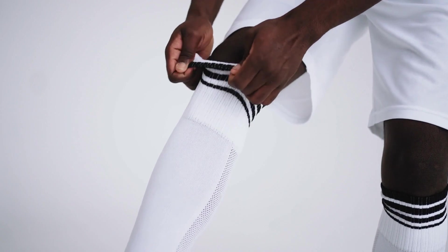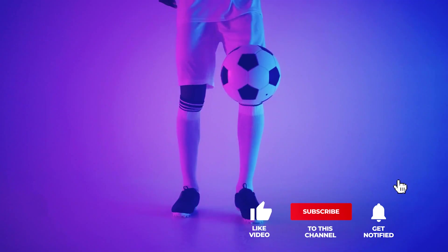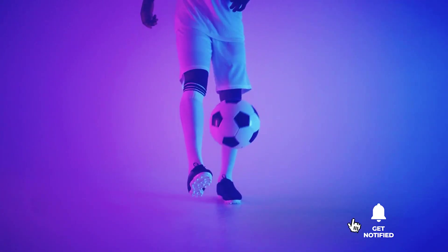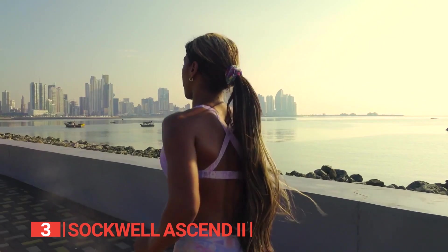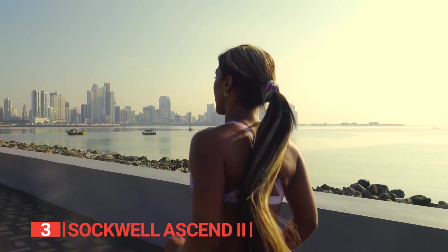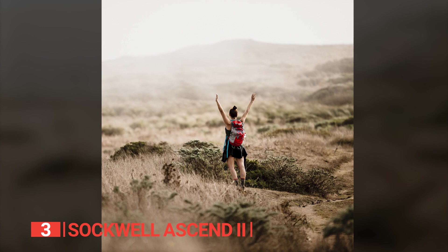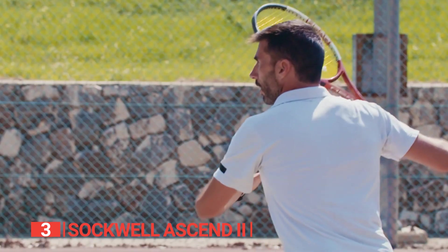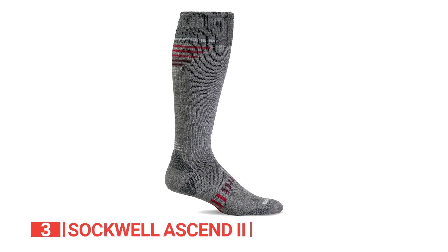Still haven't found the compression socks to meet your needs? Keep watching because we have more lined up for you. If this is your first time visiting our channel, be sure to subscribe and hit the bell icon to receive notifications of our next videos. The third product on this list is the Sockwell Ascend 2 — the ultimate performance socks for everyday activities. Whether you're walking, running, hiking, biking, or engaging in sports, these socks are specifically designed to improve your performance and facilitate quick recovery.